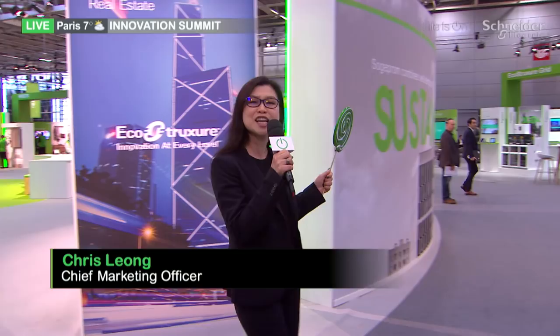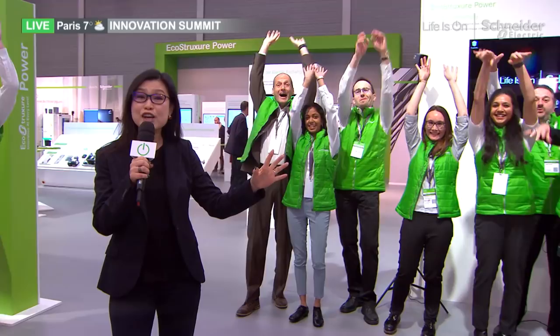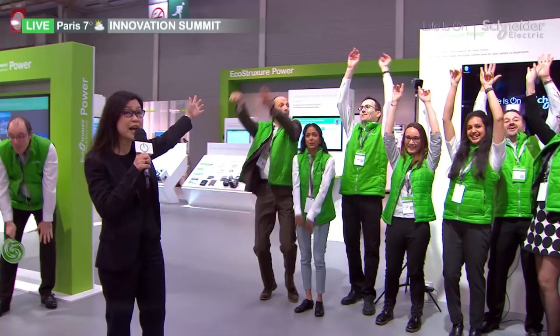We're going to sugar you up with some amazing new technologies. Innovation has always been in our DNA. Some of you who have been around long enough may remember when Schneider invented selectivity and cascading 30 years ago. And fast forward, we're now bringing you the next generation of IoT-enabled power distribution solution, EcoStruxure Power!